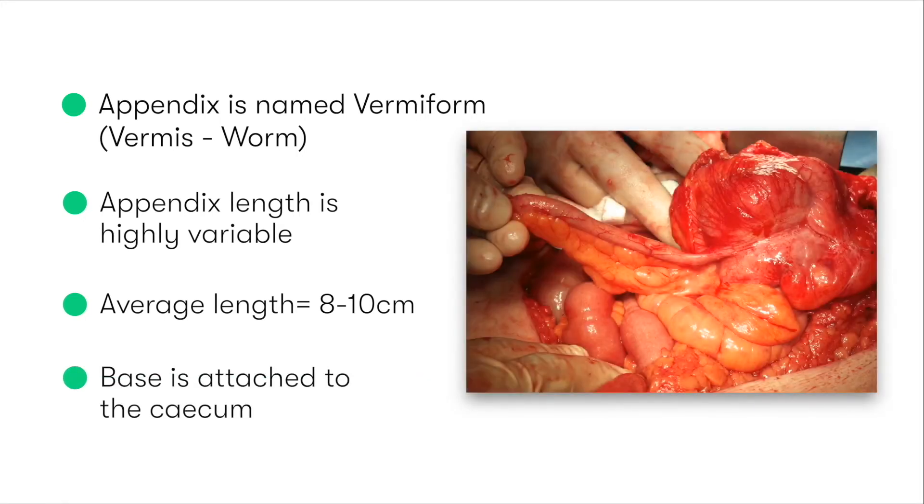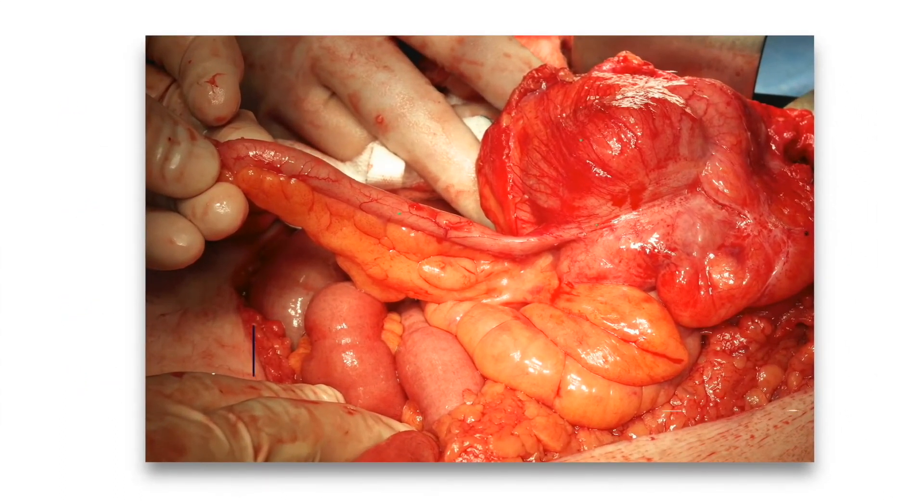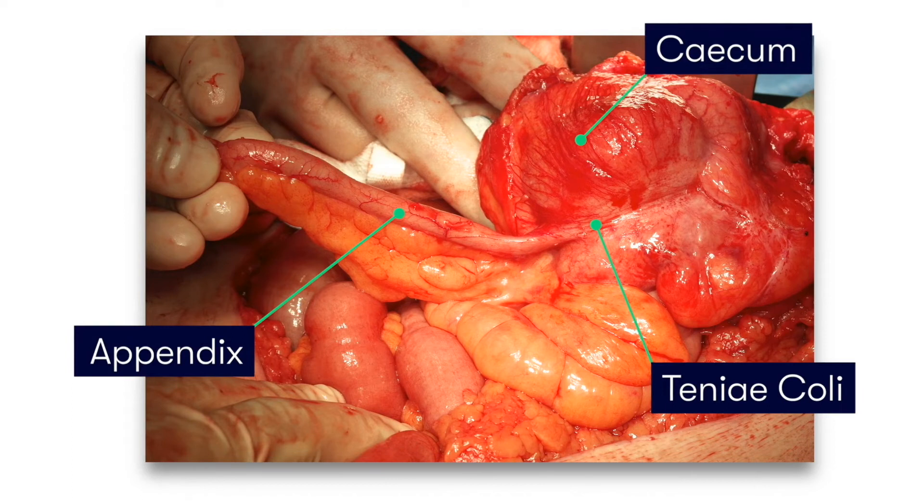Typically, the base of the appendix is located at the point of the cecum where the taeniae coli converge. By remembering this, it gives us an easy way to find the appendix if we're struggling to locate it during surgery.